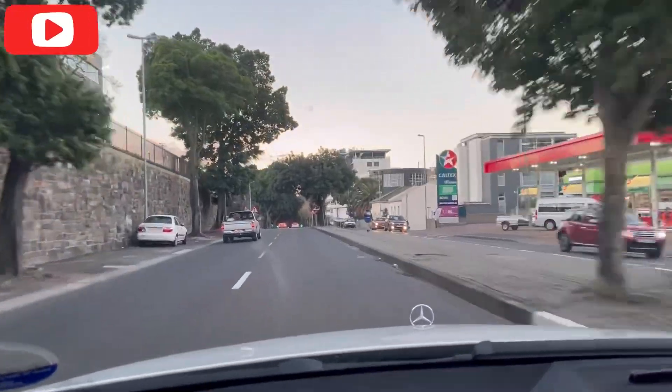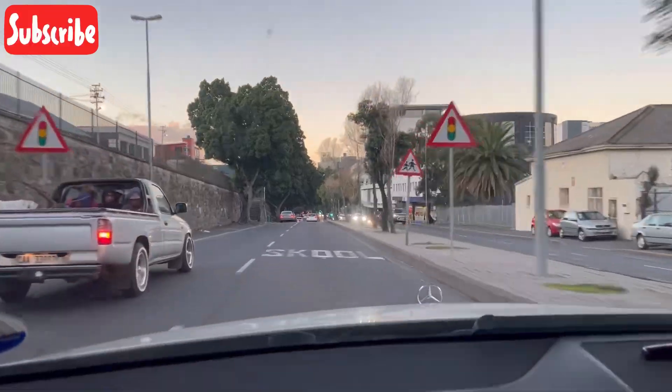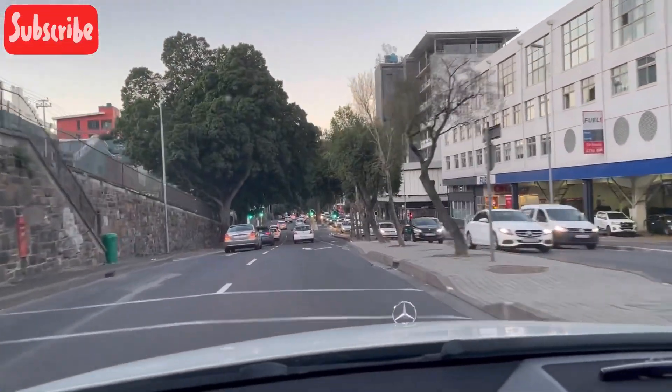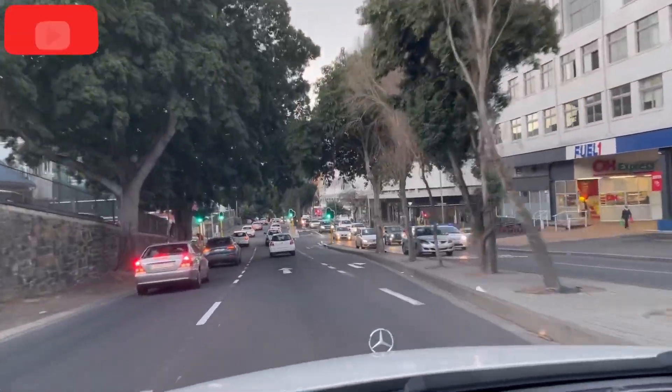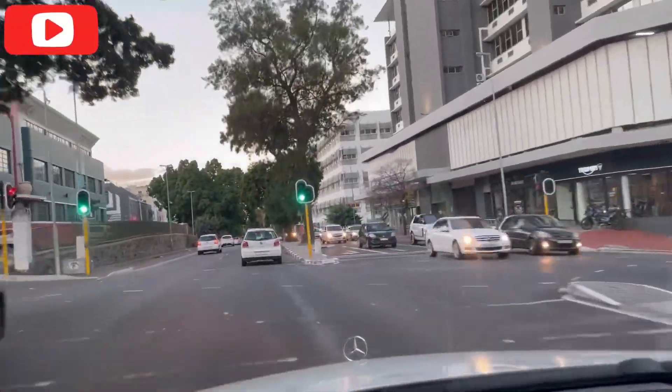We are in Cape Town, in CPT. In that moment, four friends left their families and came here.